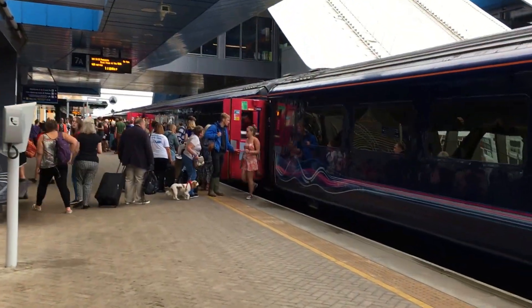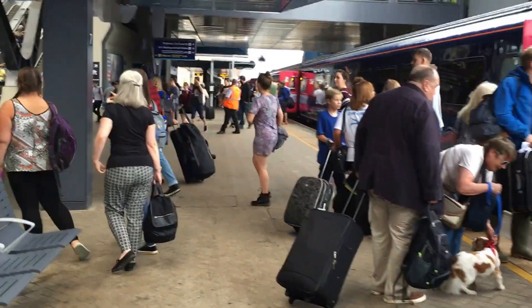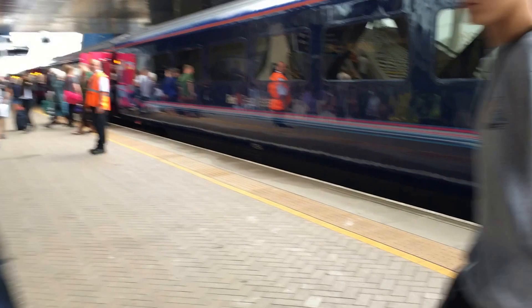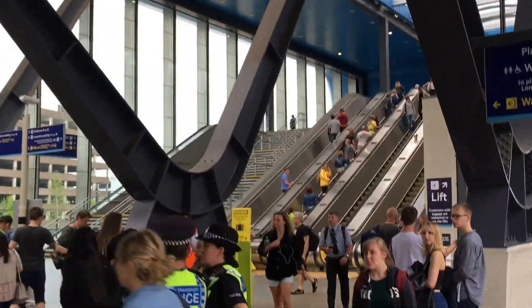This train will arrive in Penzance at about 4:13 in the afternoon, and it's only set to depart at 11:33. So it will take almost 5 hours to reach Penzance. This section of Reading is new.